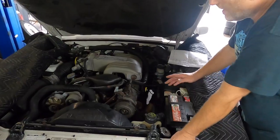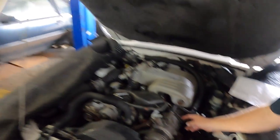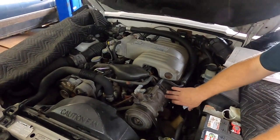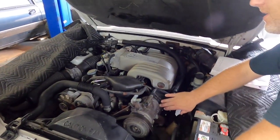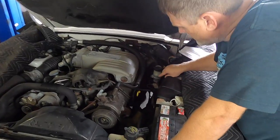We need a full tune-up. It looks like the plugs may have been replaced — Victoria confirms her husband did them a couple weeks ago. But the wires are original 1993 date-coded wires — they've been on since the factory in '93. Do those, do the cap and rotor. The brake fluid here is nice and black — a lot of contaminants in there. I do recommend a full brake flush. That fluid should be mostly clear or a slight amber color.